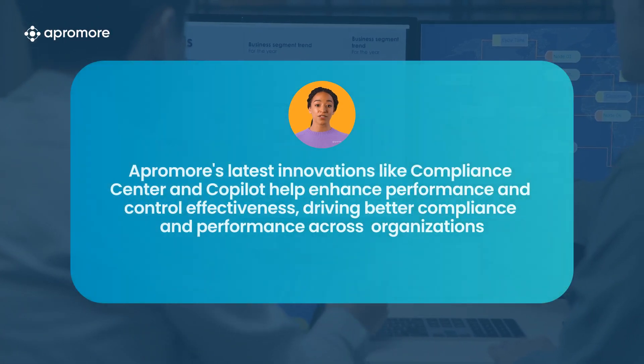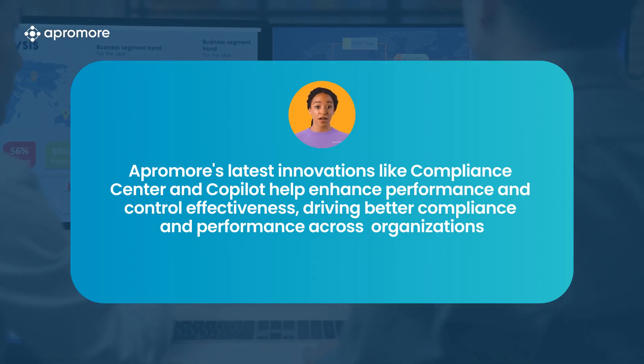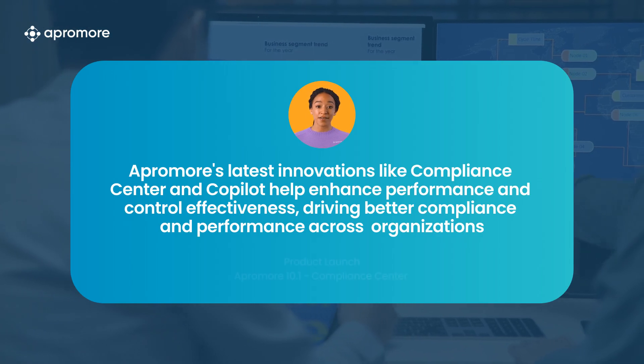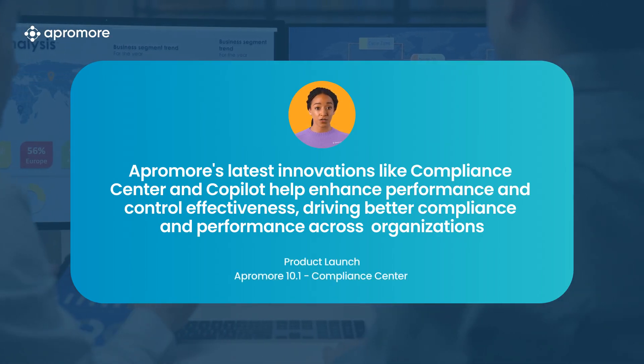Aprimor's new features, including Compliance Centre, Copilot and Salesforce flow integration, are designed to optimise your processes. Experience enhanced efficiency, control and measurable ROI with our innovative solutions.